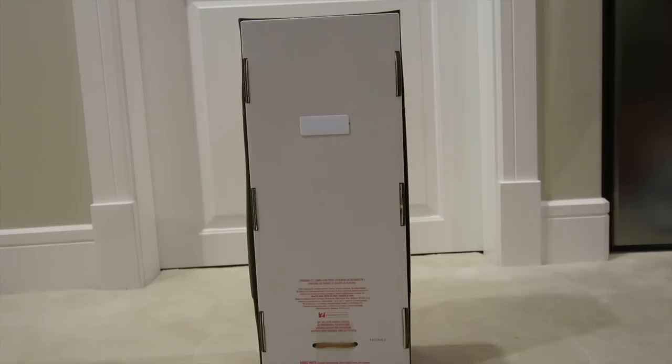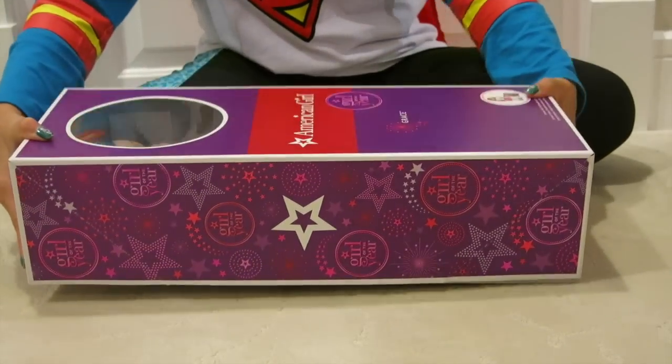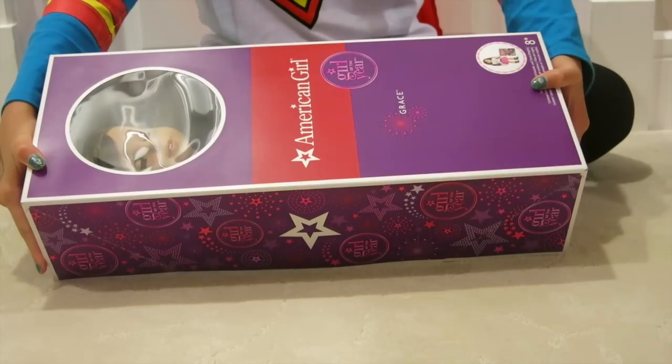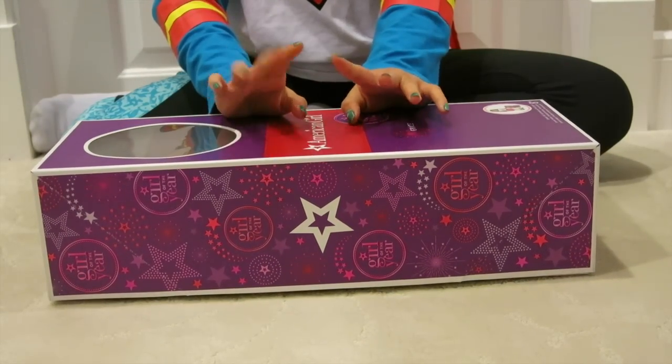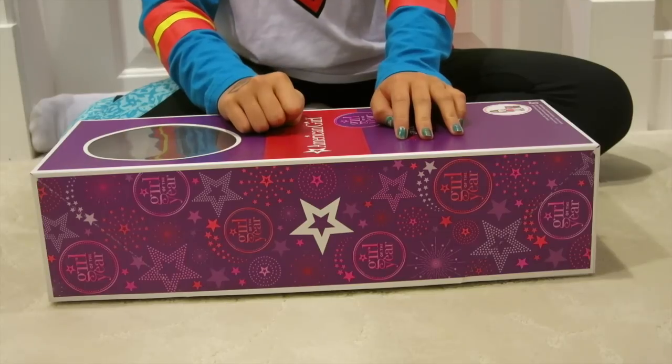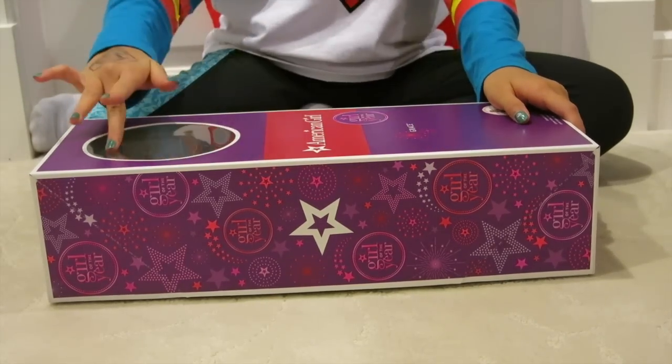So I did get a doll, but can you guys guess which doll I got? Comment down below and pause the video right now. So the doll that I got, as you can see from the side, is Grace. I'm so excited. I did go to the store and pick her out because I wanted the perfect Grace, and I got one that I really like.